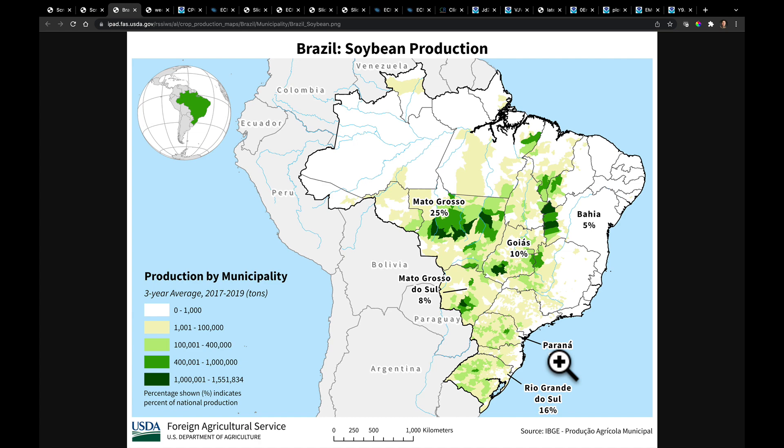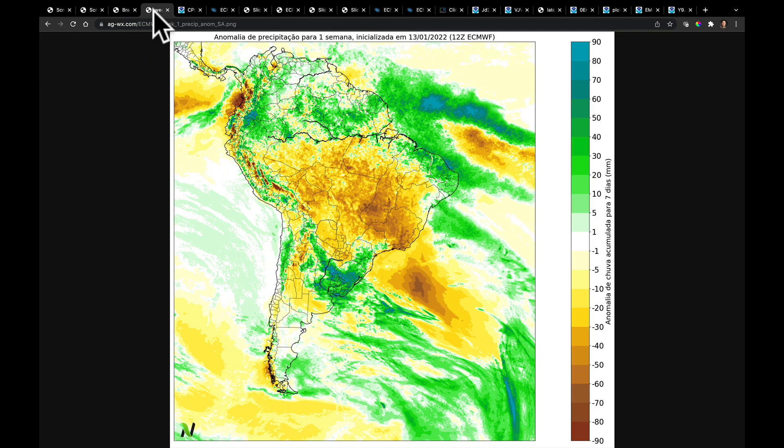This continues into Argentina and, of course, Paraguay and Uruguay. As we look at this upcoming week's forecast, let's just distill down what the next seven days looks like compared to the climatological average. There will be a frontal boundary stalling out in this area.